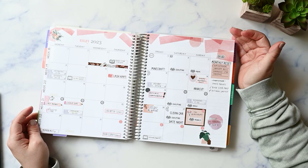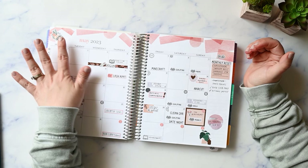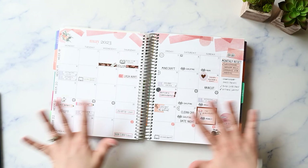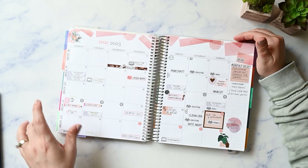Now let's go to May. This was the monthly spread. I've been loving using the pattern Erin Condren printed on the paper as my color inspiration. I think it's a lot more calm, simple, and easy on my eyes. The white space is important to me and I love not having bold headers and colorful date dots.